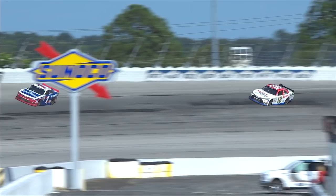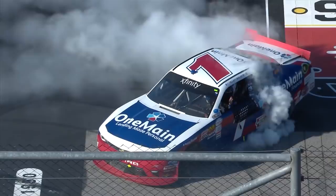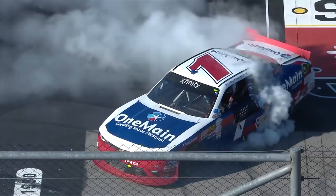In the end, it was Elliot Sadler who took the lead from Denny Hamlin on a late race restart and held off that 18 car on the last lap. Sadler goes on to win the 12th NASCAR Xfinity Series race of his career, victorious in the VFW Sport Clips Help a Hero 200.